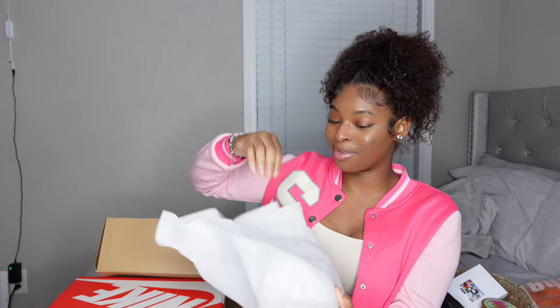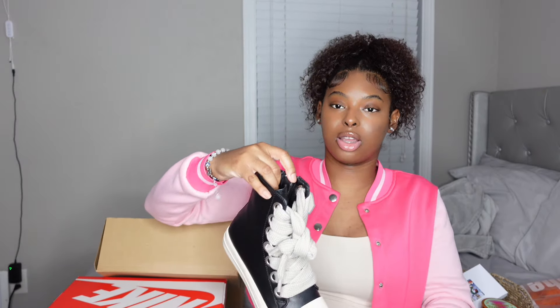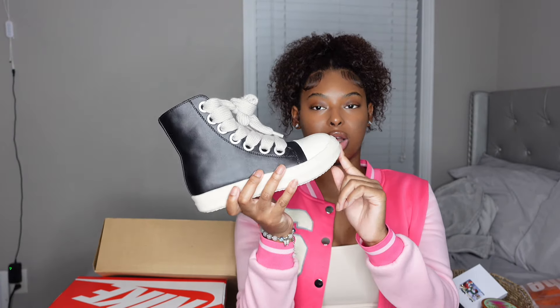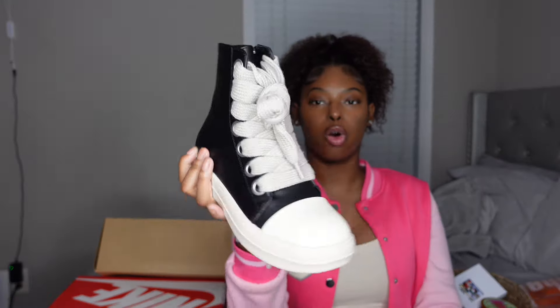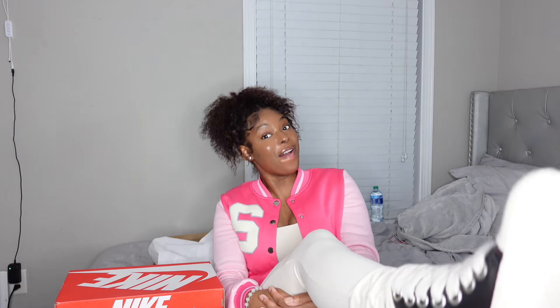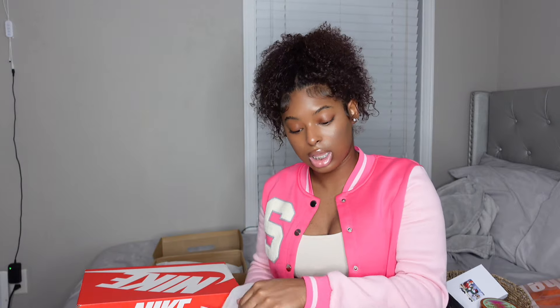Next I have these shoes from Shein — they're going viral on TikTok. They're dupes for Rick Owens, so we're calling them 'Vicks.' They come in this little bag, which is so cute. They have a zip on the side and thick laces — I wanted the thick laces over the ski laces. The toe box is super big and goes up a little bit like the originals. Let me put these on to show y'all — they look so good, you can't tell me nothing.